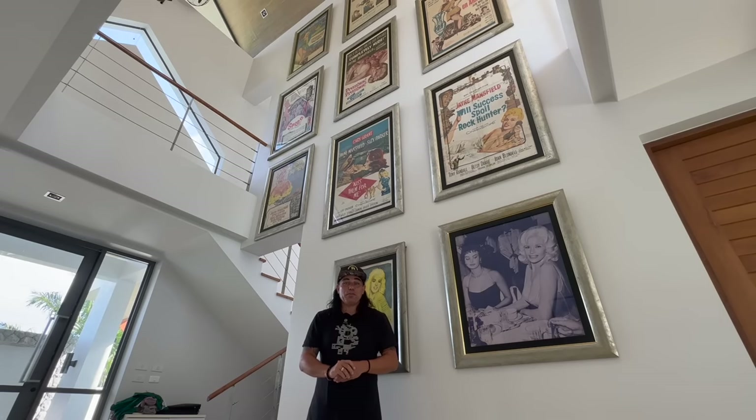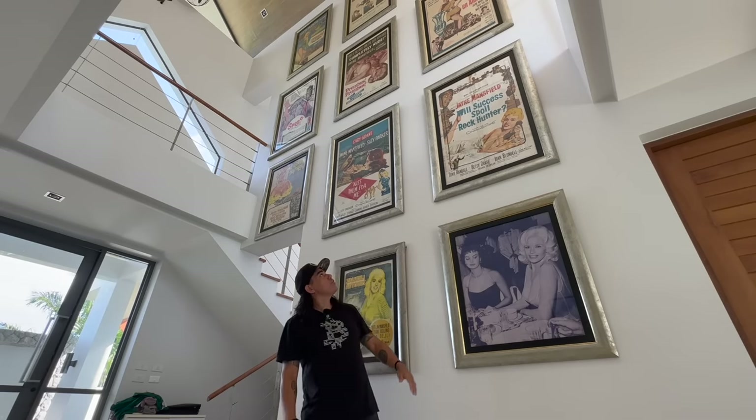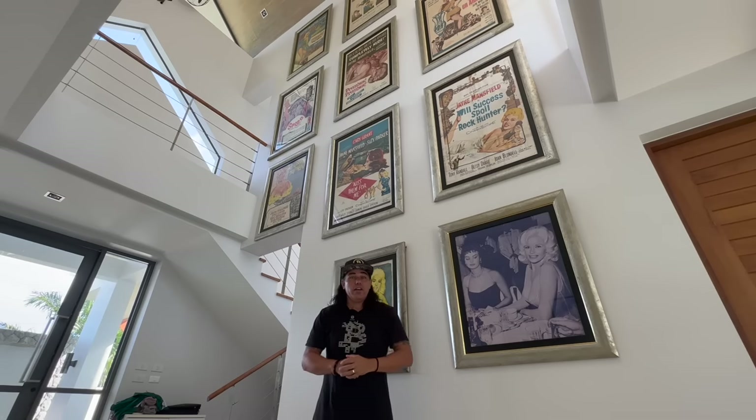This is the hallway of the house, full of beautiful art pieces — Jayne Mansfield, a sex symbol from the 60s, together with Marilyn Monroe and other icons.